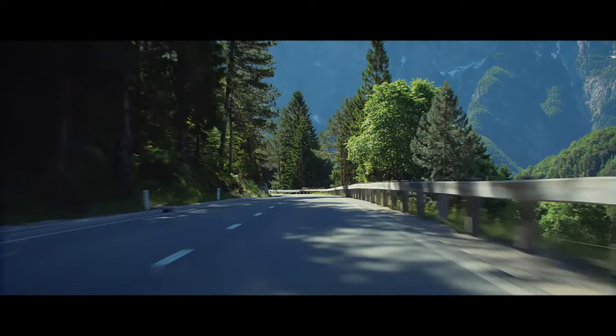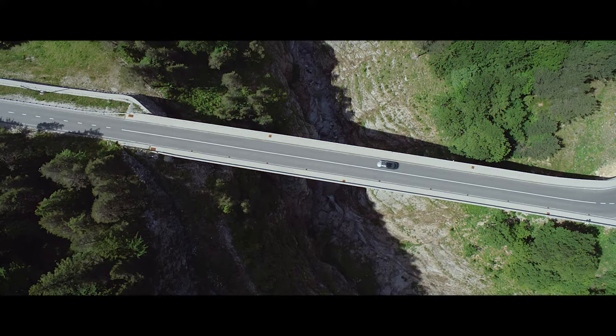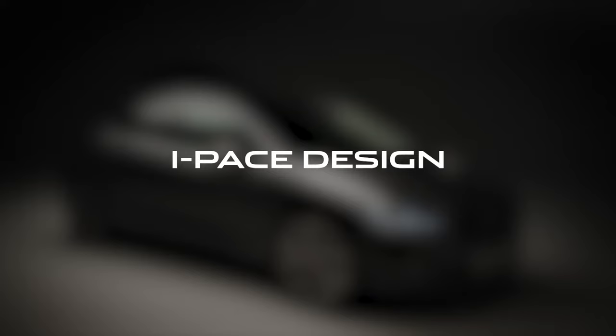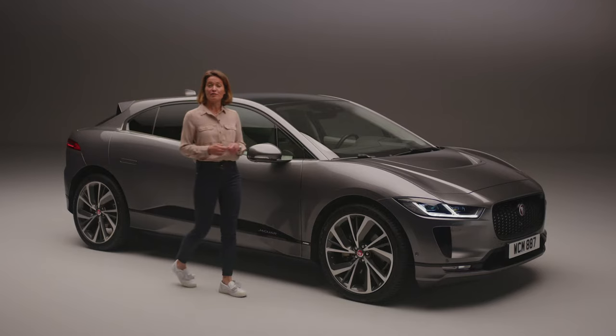The driver can even choose the amount of energy the vehicle harvests, with high or low modes to choose from. In high, intuitive single-pedal driving allows the driver to control both acceleration and braking through the accelerator pedal alone. The Jaguar I-PACE has been designed to take full advantage of the smart electric powertrain, and nothing else looks or drives quite like it.